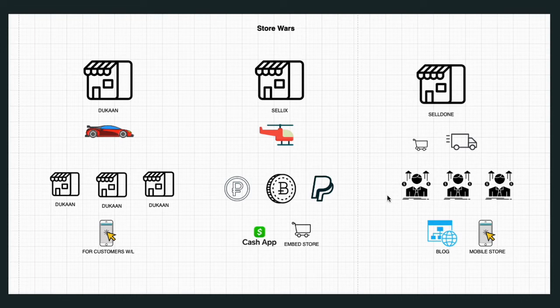As far as the builder and visual appearance — which one is going to look the best when you're done building — SaleDone is going to look the most classy and polished. DoCan comes in second for appearance, and Sellix would rank third in terms of visual quality of the store.